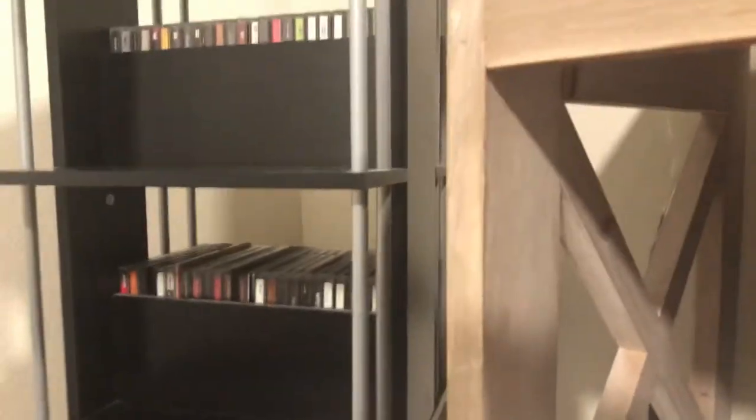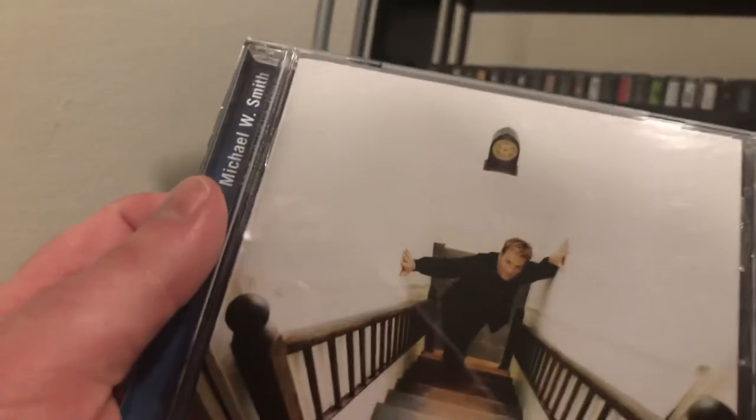Next artist: Michael W. Smith. 'Christmas Time' — another one of my favorite Christmas albums. 'Live the Life' by Michael W. Smith. And the 1999 album 'This Is Your Time.'